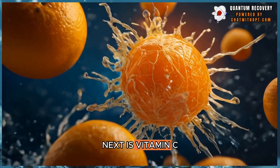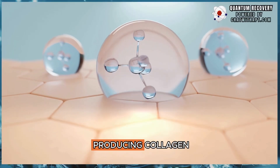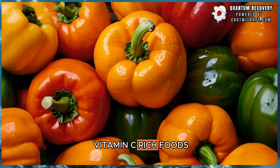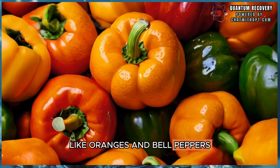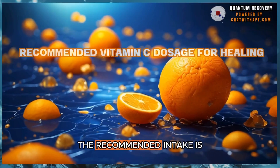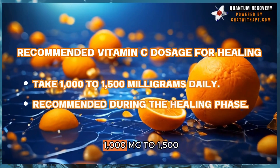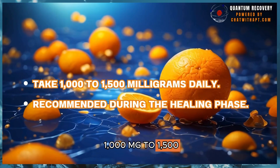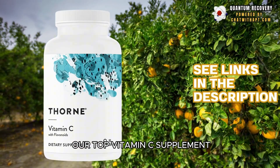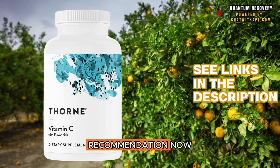Next is vitamin C, which is vital for producing collagen and healing tissues. Include vitamin C-rich foods like oranges and bell peppers, or take a supplement for faster recovery. The recommended intake is 1,000 mg to 1,500 mg daily during the healing phase. Check the description for our top vitamin C supplement recommendation.